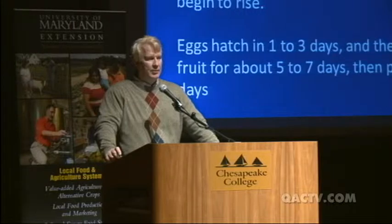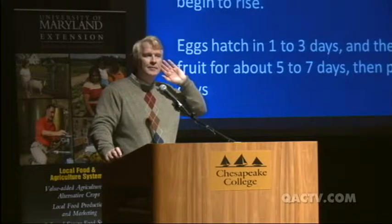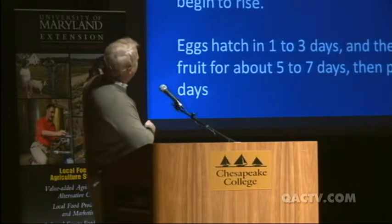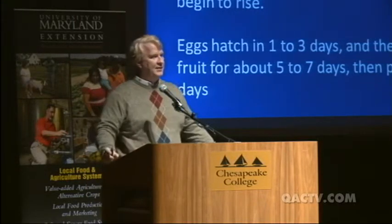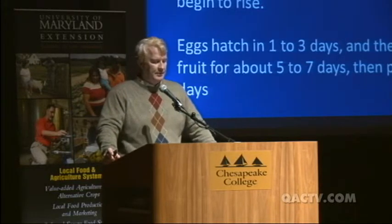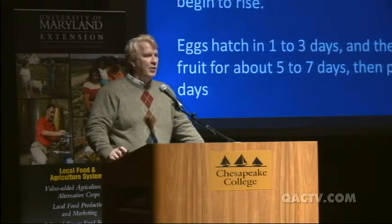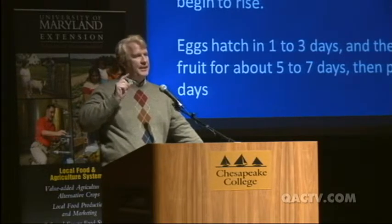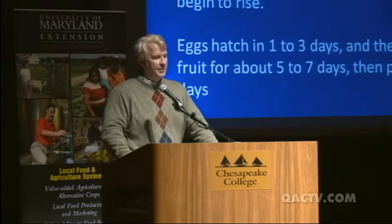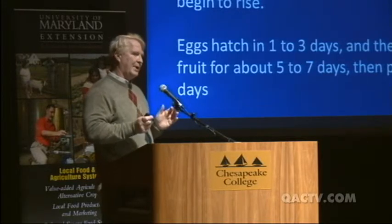With that many generations per year, this pest is able to become resistant to pesticides. That's what we fear about spotted wing Drosophila — there are only four or five pesticides, only one of which is organic. We're afraid these pesticides will be overused and the flies will quickly become resistant. They're already very difficult to control even with pesticides.